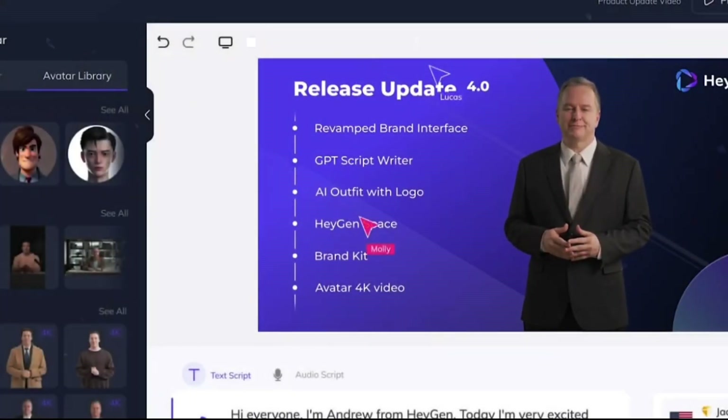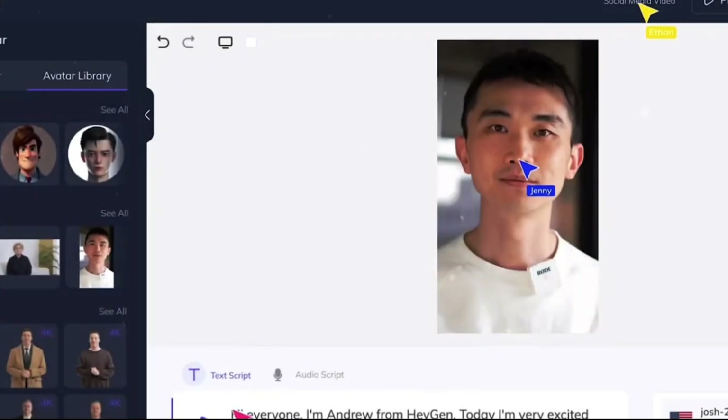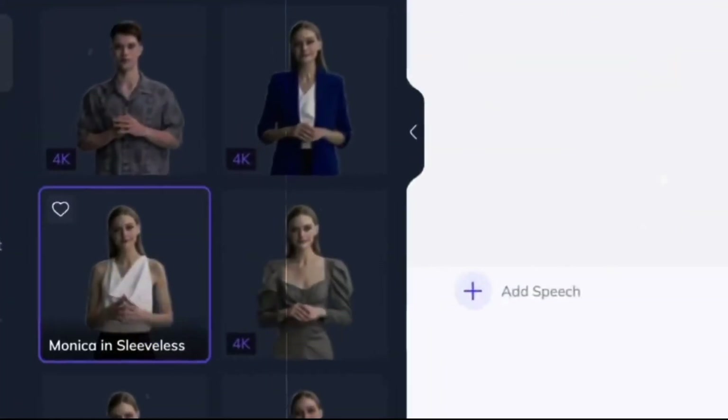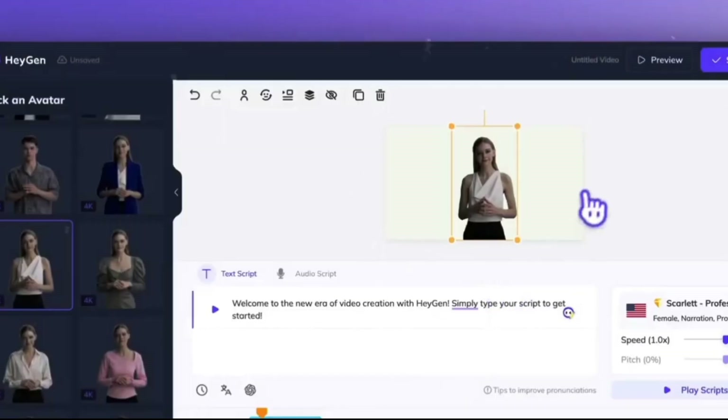Creators are catching on, realizing that tapping into different languages opens up a whole new audience. Whether you're creating your own content or helping others, Heijan can turn into a serious cash cow.